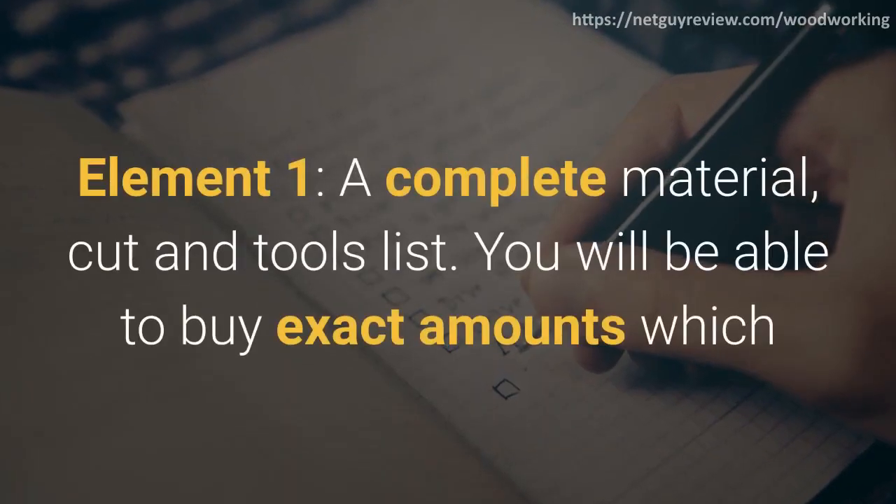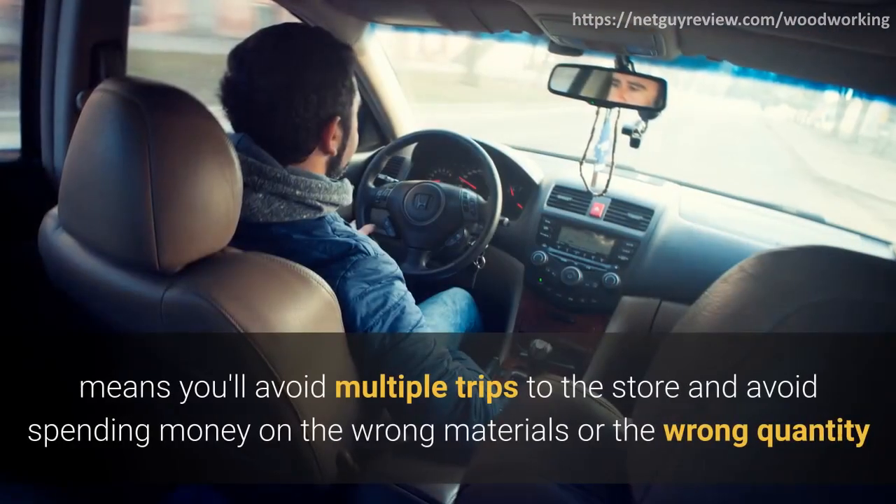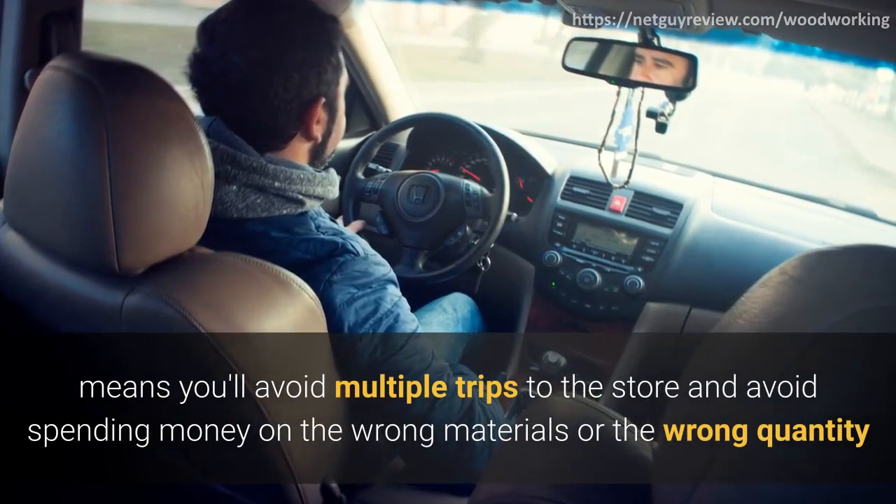Element 1: a complete material, cut, and tools list. You will be able to buy exact amounts, which means you'll avoid multiple trips to the store and avoid spending money on the wrong materials or the wrong quantity.